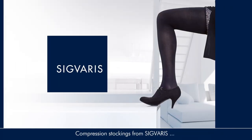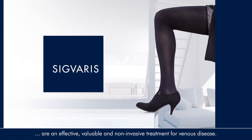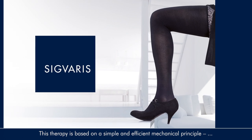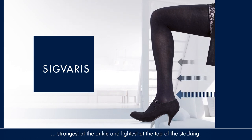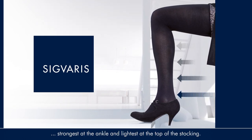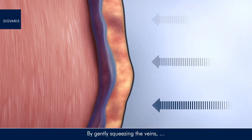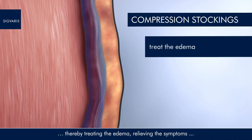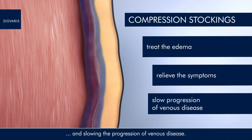Compression stockings from Sigvaris are an effective, valuable, and non-invasive treatment for venous disease. This therapy is based on a simple and efficient mechanical principle. An elastic compression garment exerts graded external pressure, strongest at the ankle and lightest at the top of the stocking. By gently squeezing the veins, compression stockings improve the venous blood flow towards the heart, thereby treating the oedema, relieving the symptoms, and slowing the progression of venous disease.